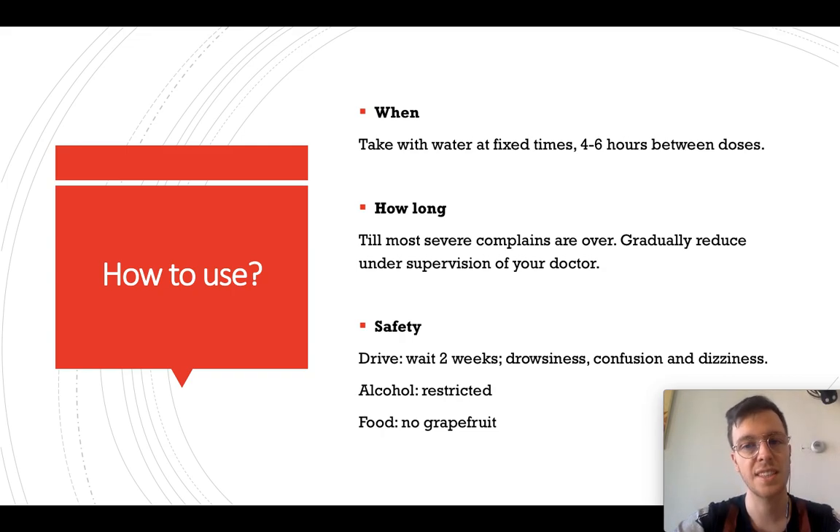How long can you use it? Once the complaints are over, you gradually reduce your dosage under the supervision of your doctor.